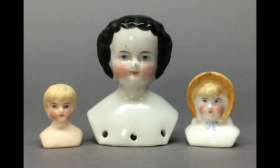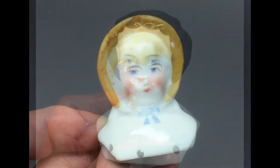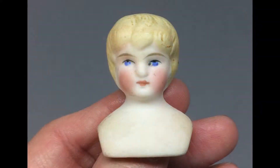Got some heads too. The black haired one is a common Civil War style — she's got a bit of a nose rub or maybe it's a firing flaw. The little bonnet head is probably a later one. This tiny head would make a nice dollhouse doll. I already have a lifetime of projects lined up, so I won't plan on getting around to that.